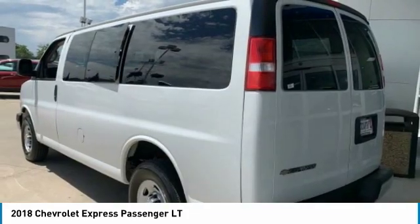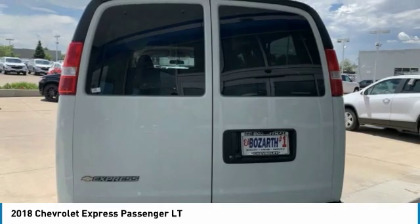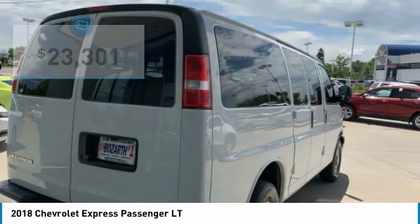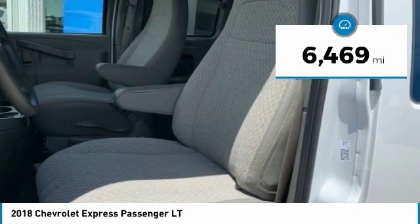With enhanced towing and hauling capabilities, the Express is built to get the job done and is priced below $25,000. This vehicle has less than 7,000 miles.